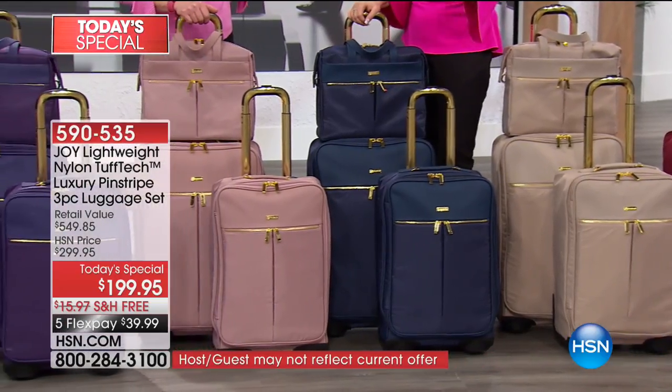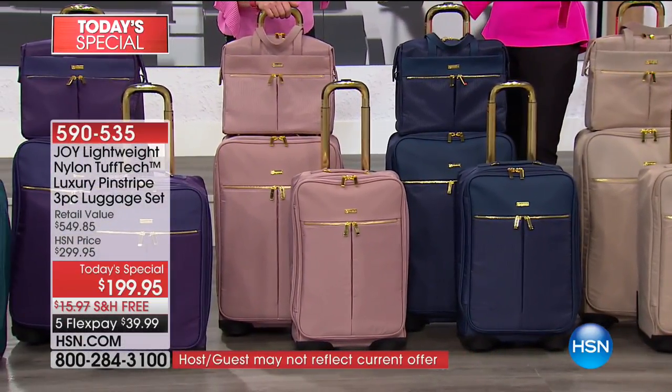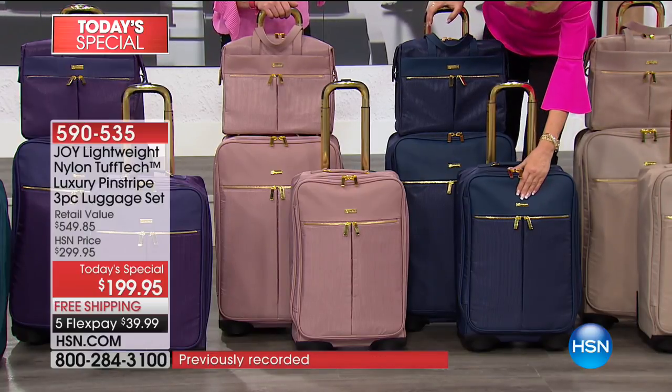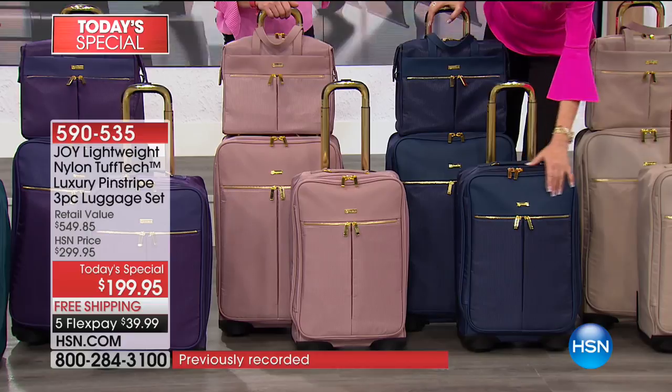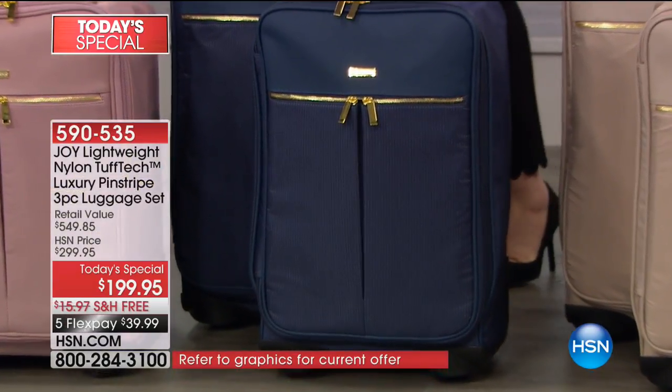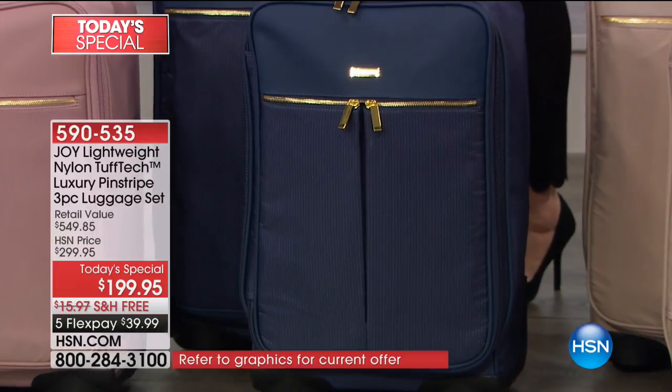There's something about navy and gold that's just... majestic. This is actually one of our top sellers too. It will be one of the first ones to go because it just looks aristocratic, majestic — it looks expensive, basically.